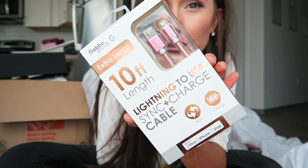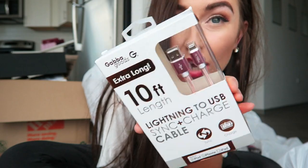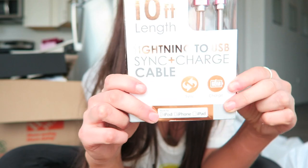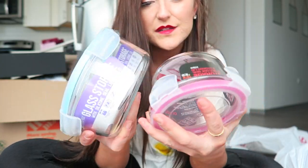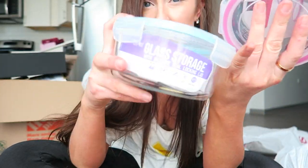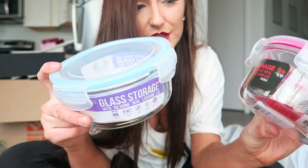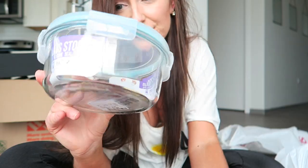This is an essential for anyone who has an iPhone — a long cord, fifteen dollars. For a girl who lives alone, these glass storage containers are really nice. I don't cook that much but when I do I like to have something for my leftovers.